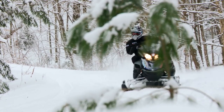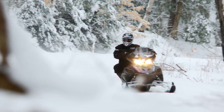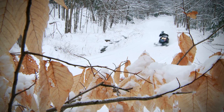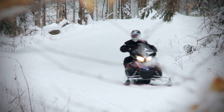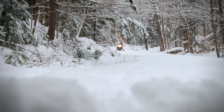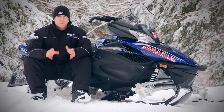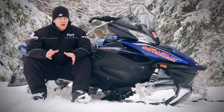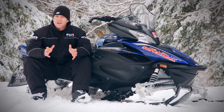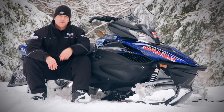While certain days I like to go rip the ditches and jump everything in sight, the Vector isn't going to be the sled I do that on. However, when the day's ride is long and cold and I'm looking for comfort both through ride quality and evading the elements, I'll be on the Vector 10 times out of 10 — because I truly enjoy traditional riding ergos when I'm out cruising. Our industry has been focused on lightweight and rider-forward ergos since Ski-Doo brought out the Rev, but I'm here to tell you that it is not the only way. And Yamaha proves that point with a quality snowmobile like the RS Vector.